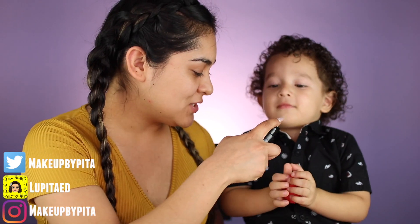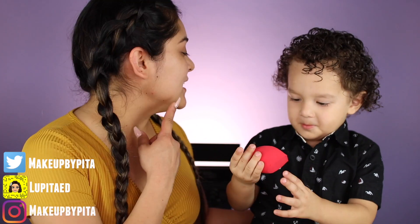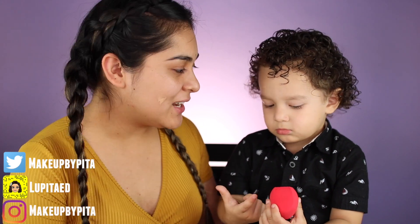Okay guys, so I already primed my face and the next step — he doesn't have everything for a full face because I gave him my most affordable stuff, because I know he's gonna go in there crazy. So I think we're gonna start off with my foundation. Bobby, grab this one — you know what that is? Okay, I'm gonna apply some foundation. Let's do two pumps. Whoa, put it over here! Oh, you like it?